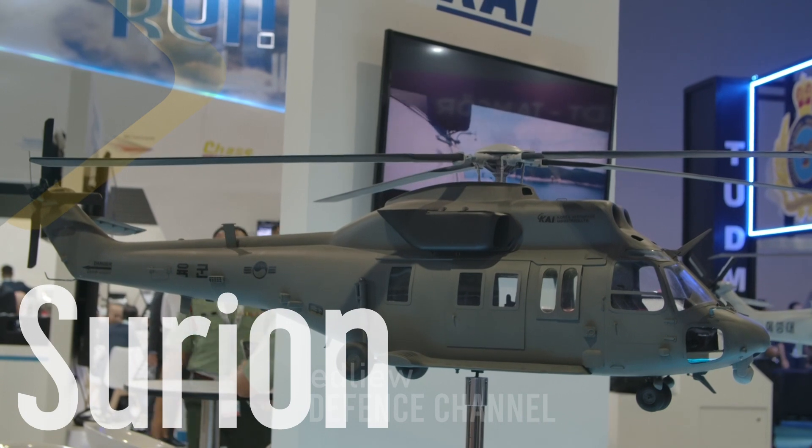This helicopter's name is Sooyeon. We call it a Korea Utility Helicopter — it's for the Korean Army. It can transport two pilots, two crews, and nine troops.